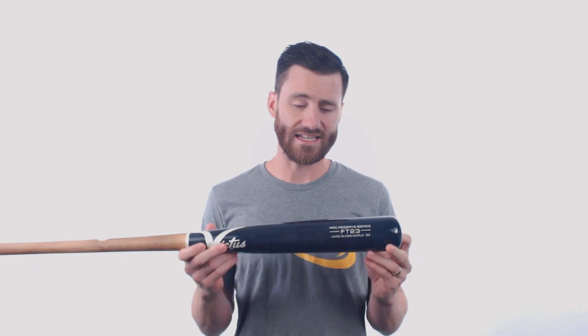This bat is going to have a decent barrel length to it, which is going to make the bat feel slightly end-loaded. So if you're a power hitter looking for a new Maple Wood baseball bat, this is one to consider.